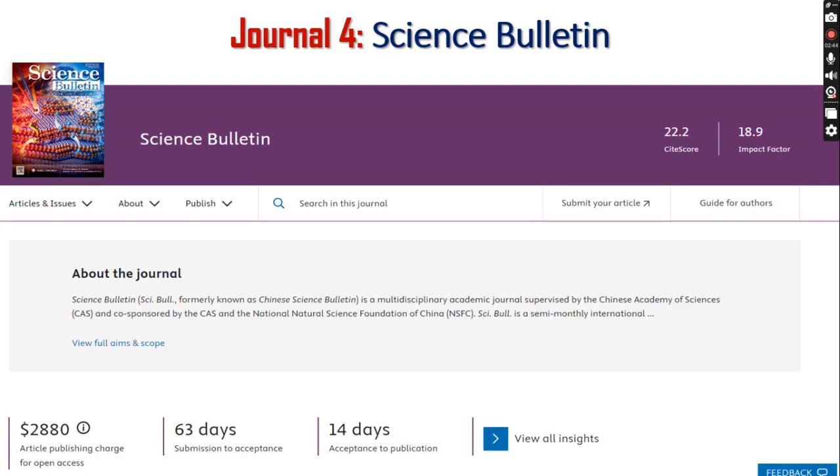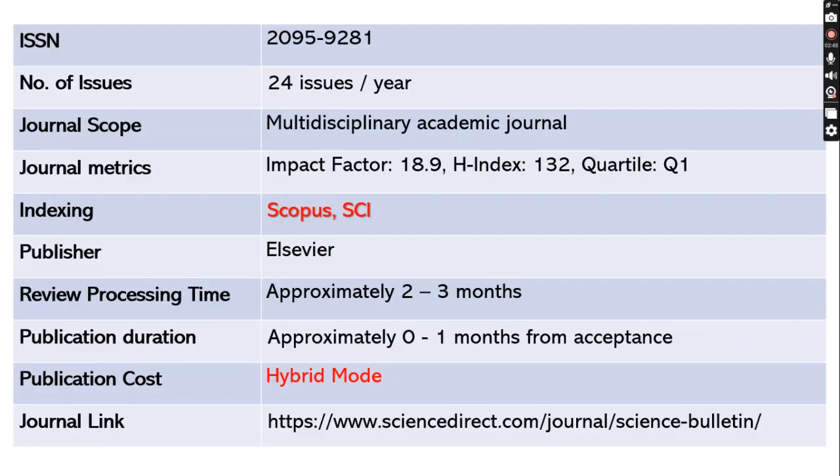The fourth journal is Science Bulletin. The ISSN number is 2095-9281. This journal publishes 24 issues per year, meaning two issues per month. It is a multidisciplinary academic Quartile 1 journal indexed in Scopus as well as SCI, with a high impact factor of 18.9 and an H-index of 132.